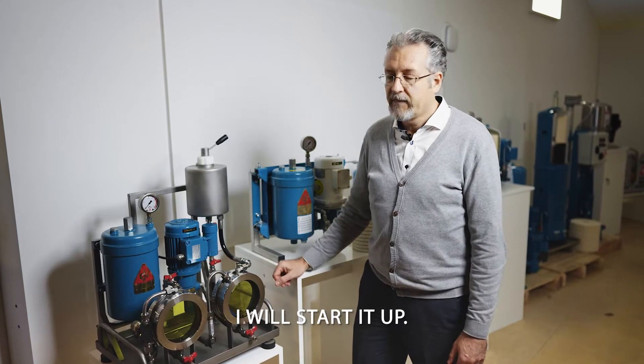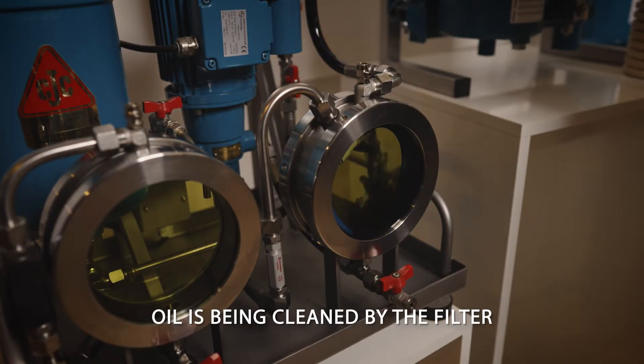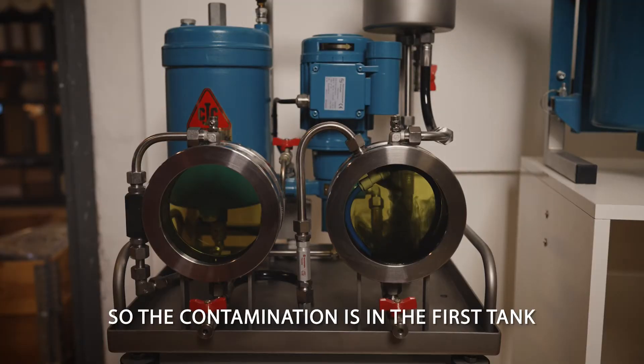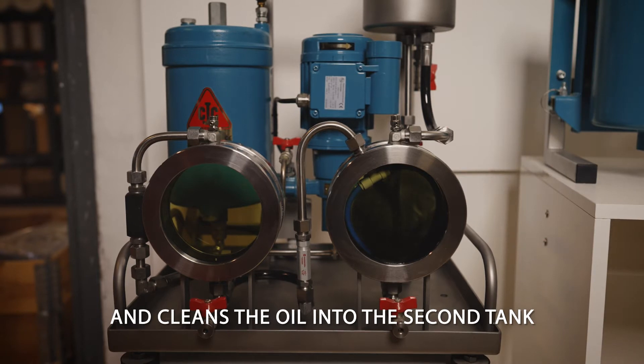Let's take a look at this demo unit that illustrates how the filters work. I'll start it up. The oil is being cleaned by the filter — the contamination is in the first tank, the filter draws from the bottom and cleans the oil into the second tank.